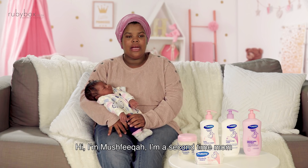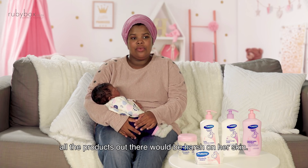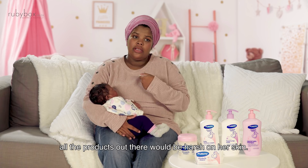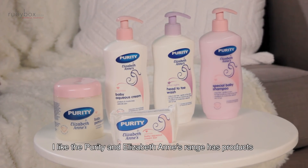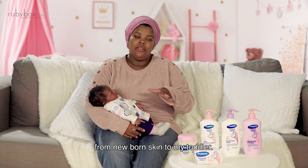Hi, I'm Ushfika. I'm a second time mom. My main concerns with having a newborn was that all the products out there would be harsh on the skin. I like that the Purity Elizabeth Ann's range has products suitable for my newborn baby, from newborn skin to my toddler.